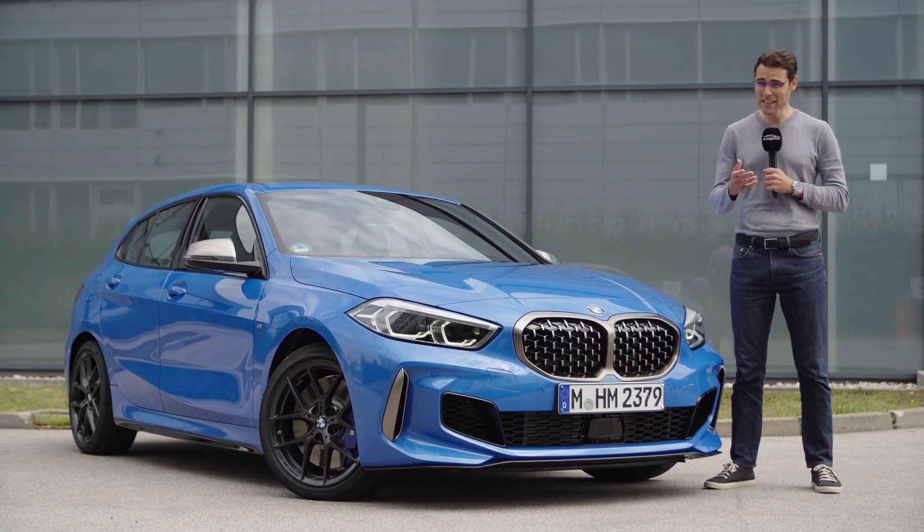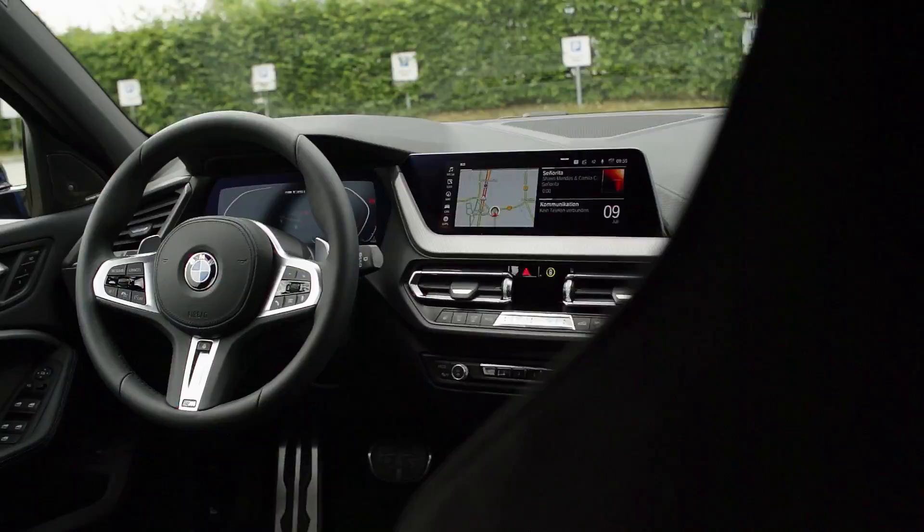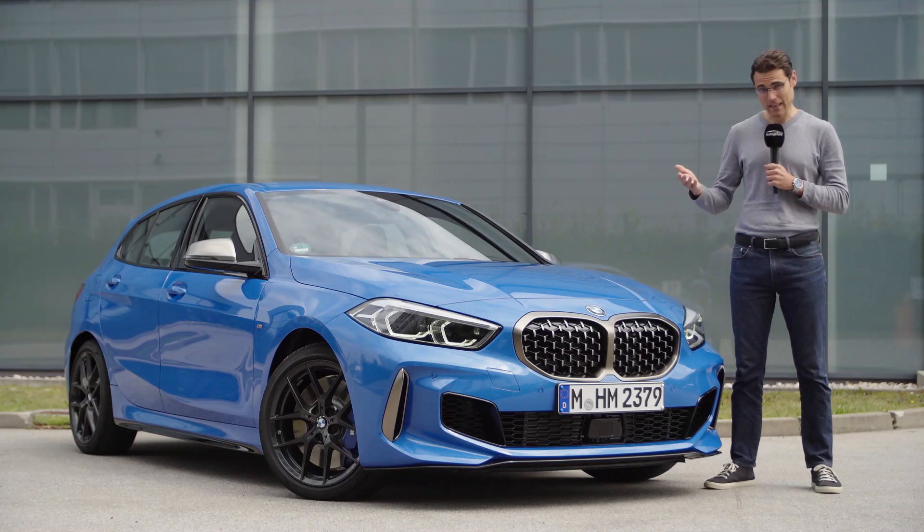This is the full review of the all-new generation of the BMW 1 Series. And since you wanted to see the M135i, we will deliver that to you on Autogefühl, your number one resource for in-depth car reviews and your number one community to discuss cars today with Thomas. In exterior, interior, and the dynamic driving experience.